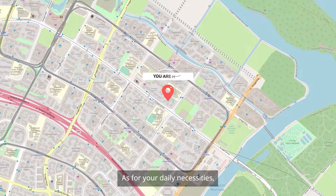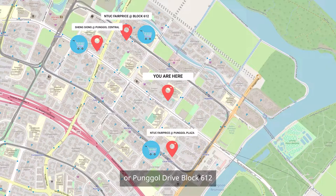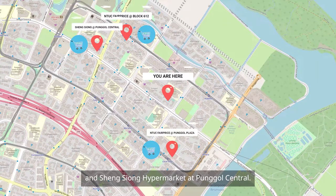As for your daily necessities, your nearest supermarkets are N2C Fabrice at Ponggo Plaza or Ponggo Drive Block 612, and Xingxiong Hypermarket at Ponggo Central.